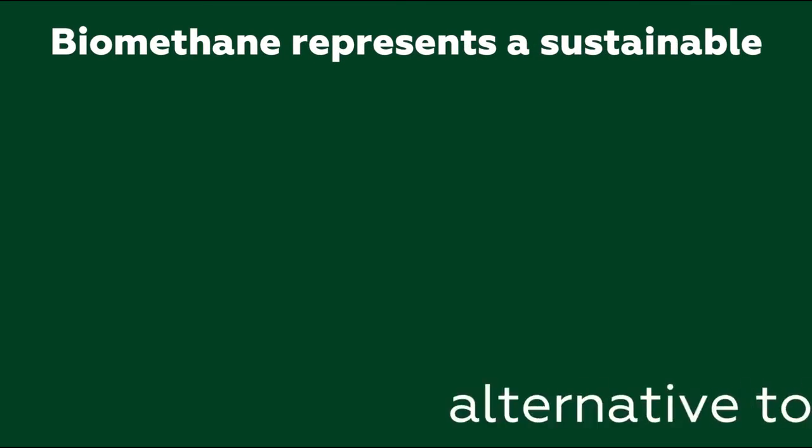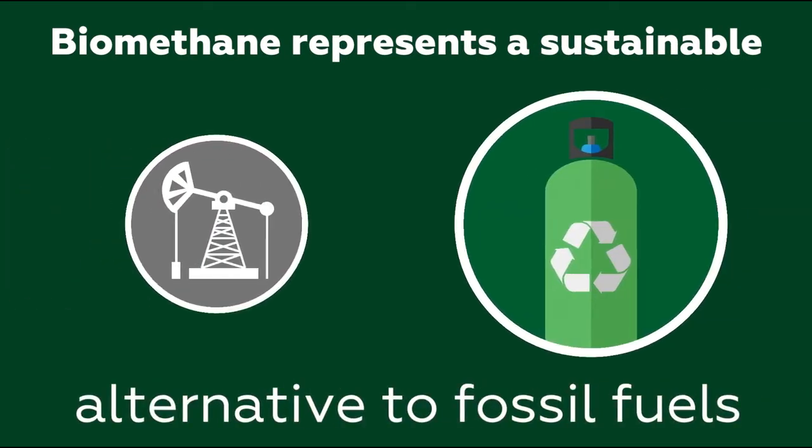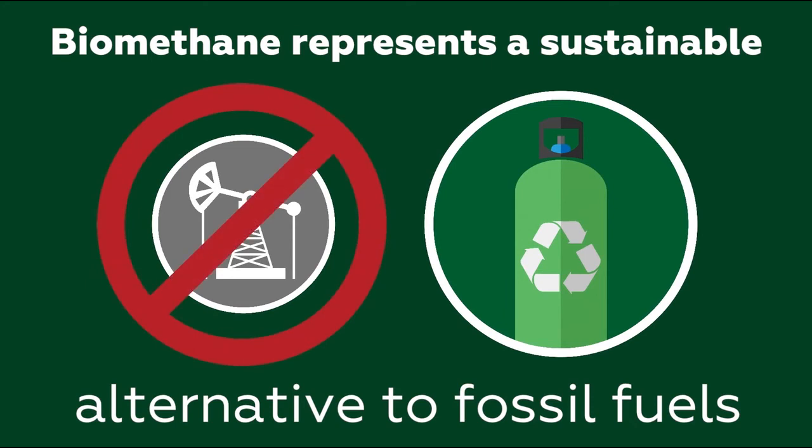In the long term, biomethane represents a sustainable and renewably sourced alternative to fossil fuels.